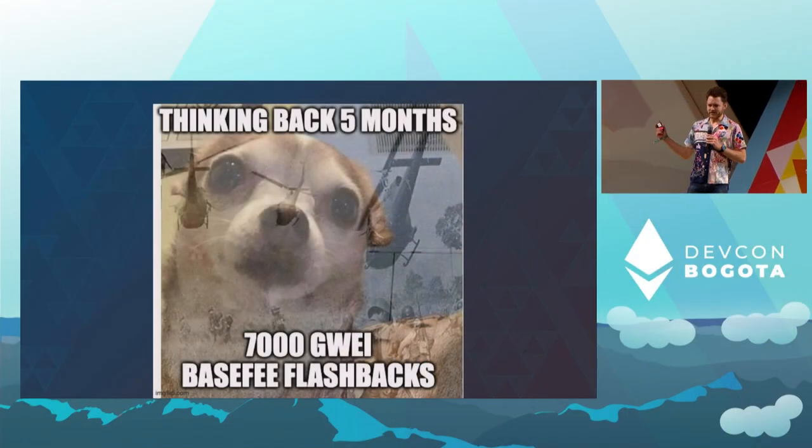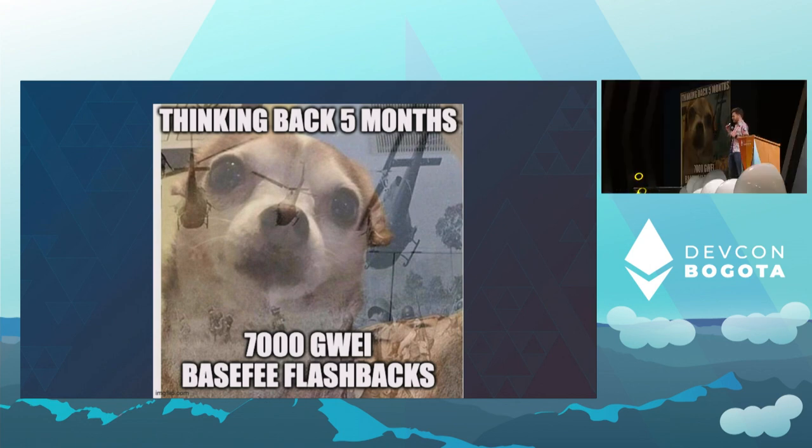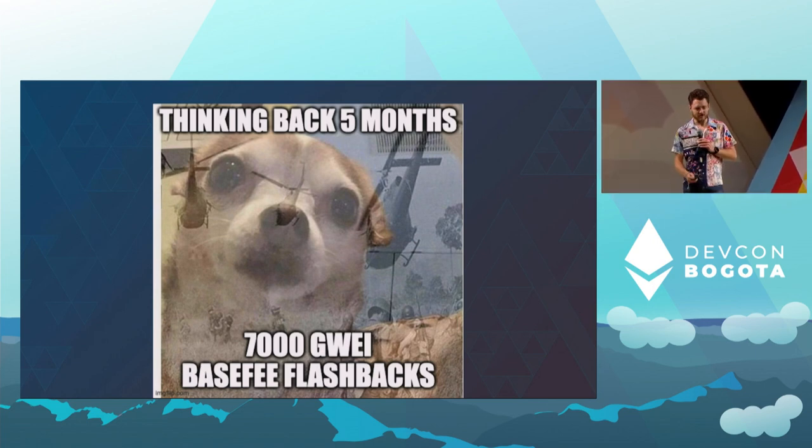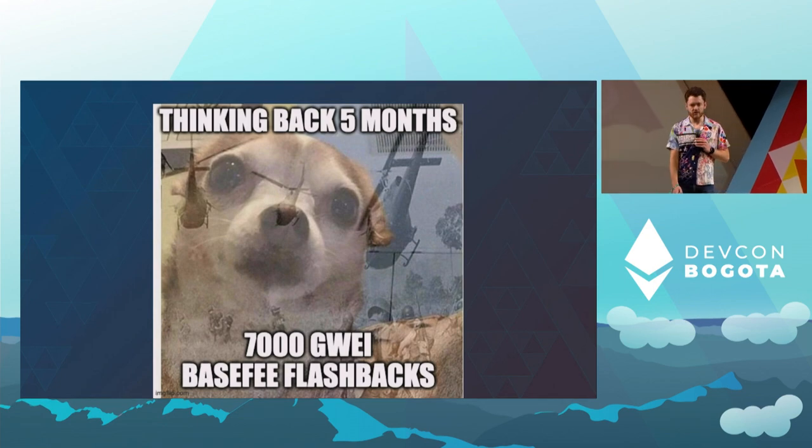I'm going to be talking about the KZG ceremony, or how I learned to stop worrying and love trusted setups. Five months ago, I wasn't the only one who stopped using the chain or started using it very sporadically. The demand just way outstrips the supply of block space, and this is not a future we can continue on into for Ethereum. So we need to greatly change how we're doing things to scale our capabilities.